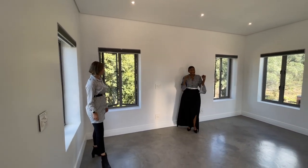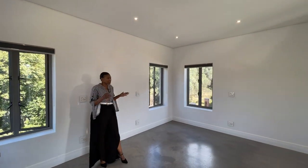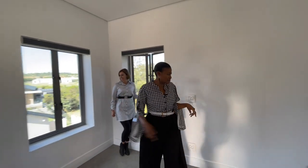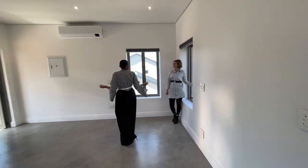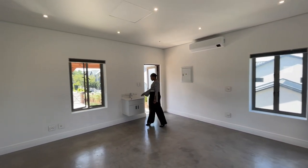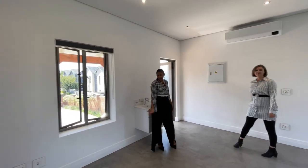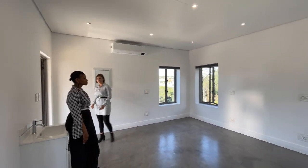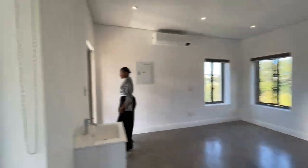This could essentially be your home office — you could have three or four desks in here because there are so many power connections. There's an air cord as well, and a little wash basin over here, so this is a very productive space. Otherwise an art studio — you can look at nature, feel inspired, and wash your brushes.